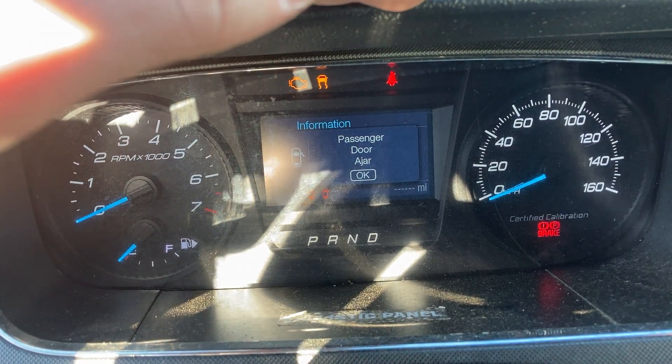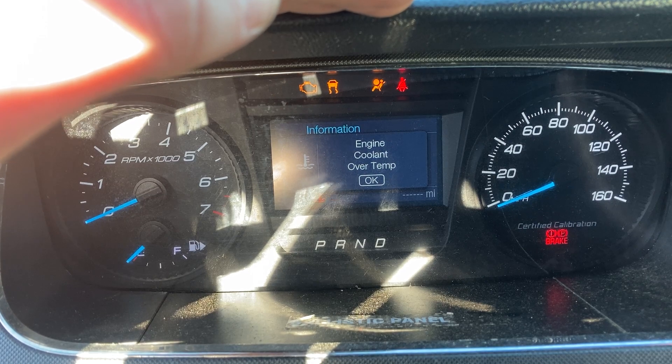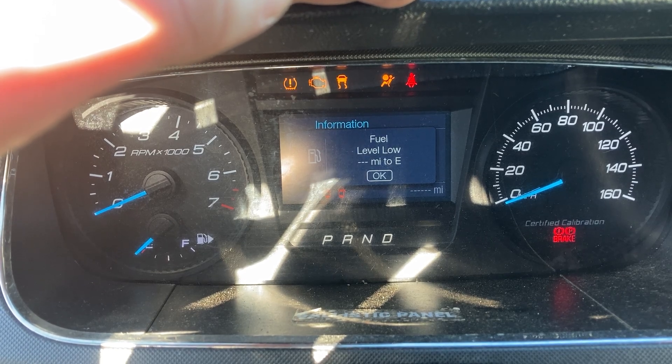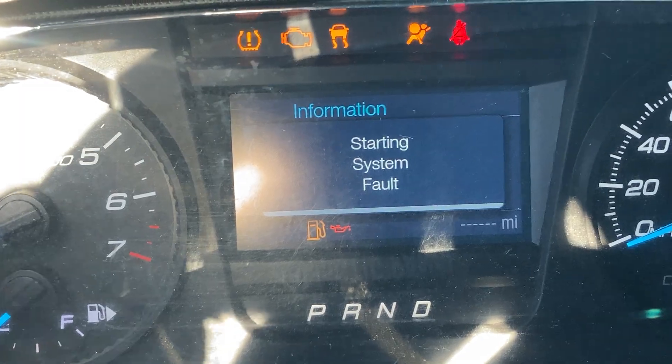The front and passenger door ajar warnings, low engine oil pressure warning, the engine coolant over temp warning, tire pressure, and it appears to be completely out of gas. Starting system fault, so we'll leave this one alone.